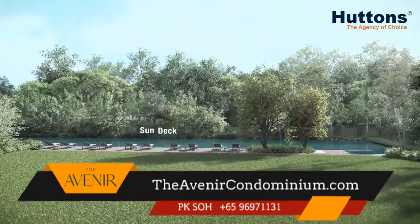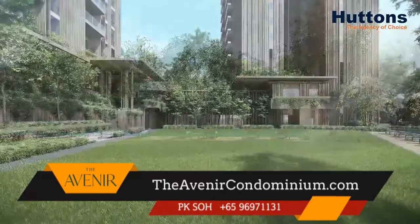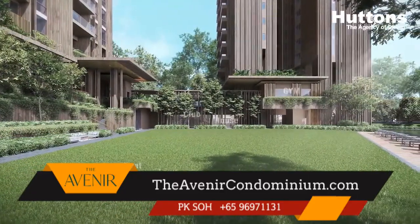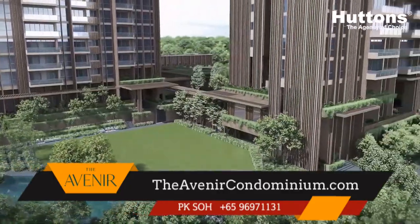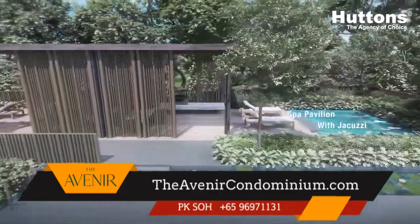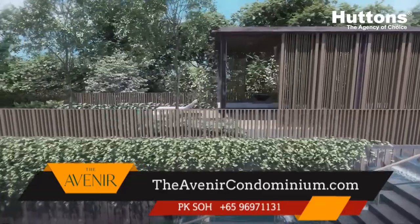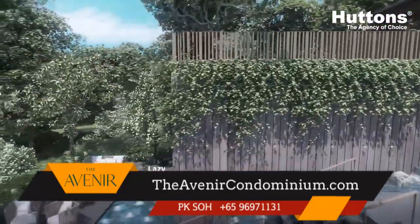63% of the units at the Avenir are three- and four-bedders, and 45% of total units are more than 1,500 square feet. This clearly indicates the intention to meet the pent-up demand from homeowners who don't mind paying more for a bigger freehold property. I've brought several buyers to the show flat — not on site — and they are really impressed with the spacious rooms, kitchens, and efficient layouts. For more information please visit theavenircondominium.com for unit mixes and floor plans.